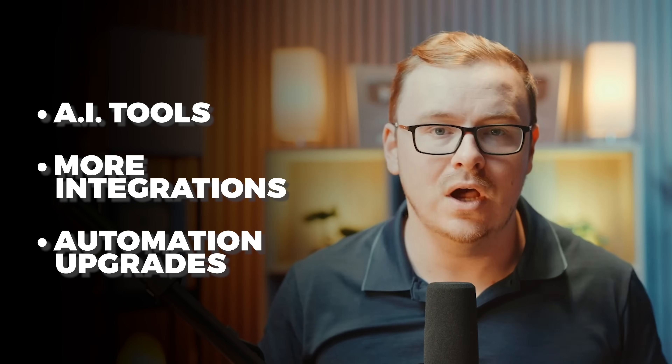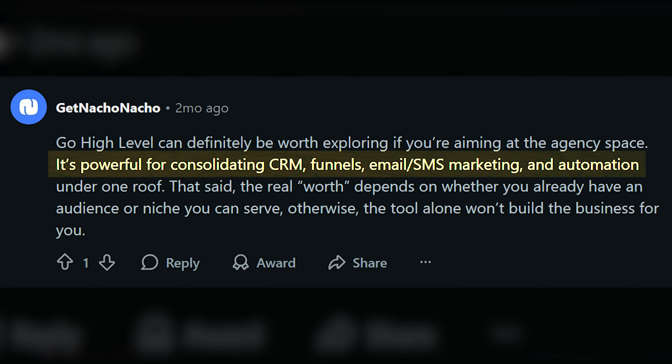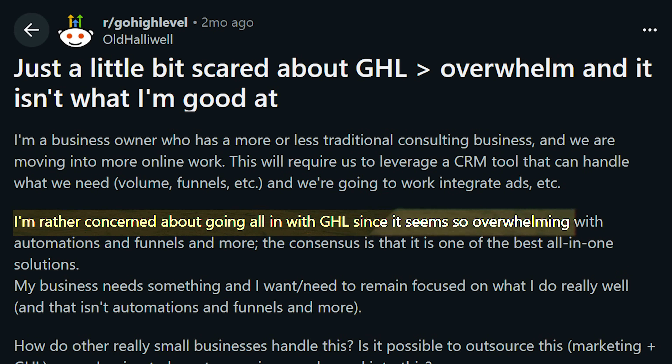Over the years, they've added tons of features — AI tools, more integrations, automation upgrades. In 2025, it's basically a beast of a platform. But here's the debate: is it a tool that replaces many tools, or a tool that tries to do too much? Some people love the consolidation and think it's genius. Others feel like it's overwhelming. That's the big question we're answering today.